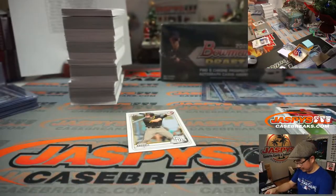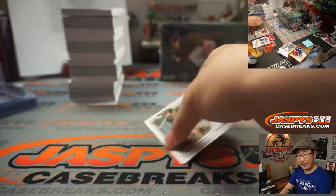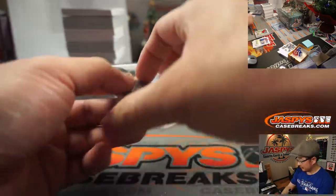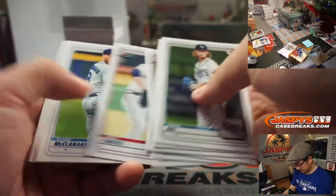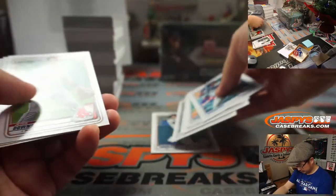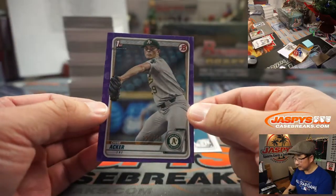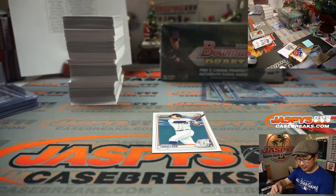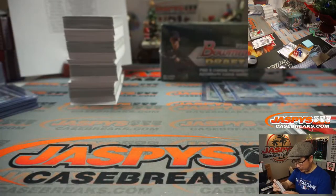There's Robert Hassel — might as well, we'll ship the paper too just because it was right there. We've got a Dane Acker to 250 — purple paper for Josh. There's another paper Torkelson.